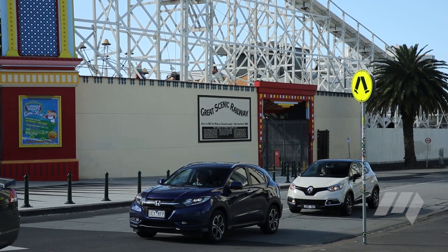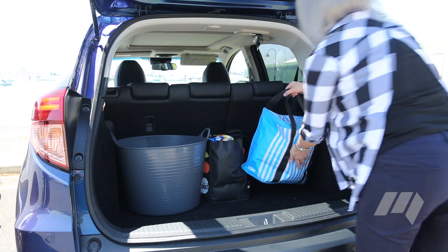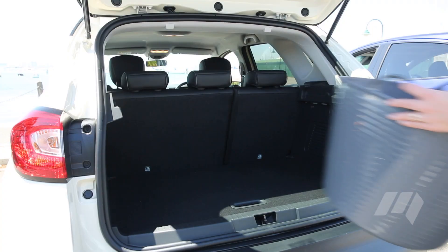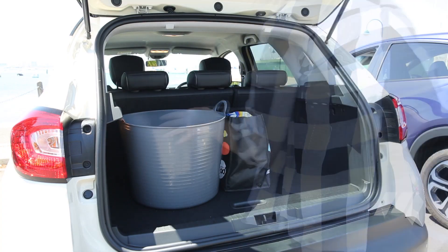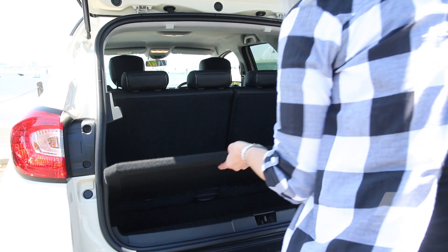While the Captur and Honda share similar dimensions, the HR-V has the appearance of a larger car. It also delivers on space, as we found its boot more accommodating with wider loading access. By contrast, the Captur has a narrower load space, but does offer a handy under-boot storage area that we liked for transporting smaller items.